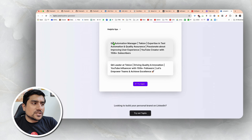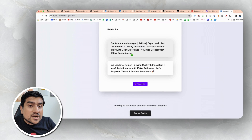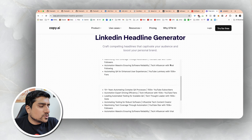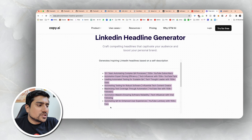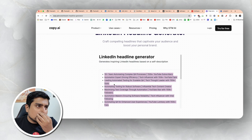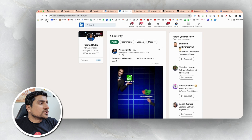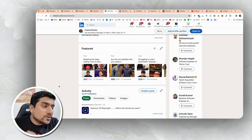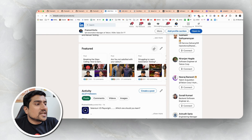This allows you to add the maximum number of keywords. You can add headlines with 10 plus years of experience and all related things — easy peasy. Apart from this, the second important thing to do on LinkedIn is the feature section. In the feature section you can add a link to your website, your media, your newsletter, your article, or a post.